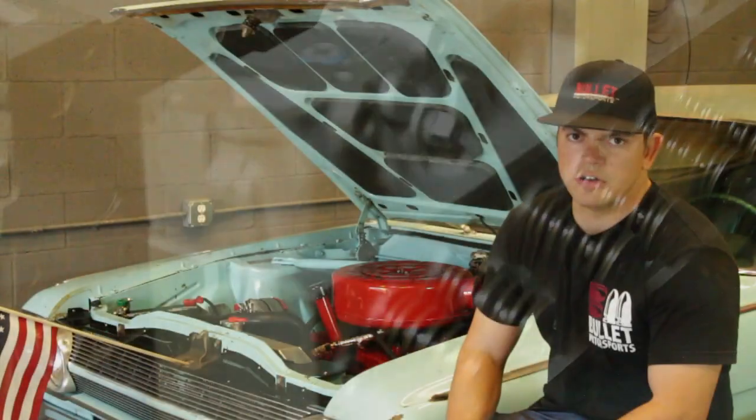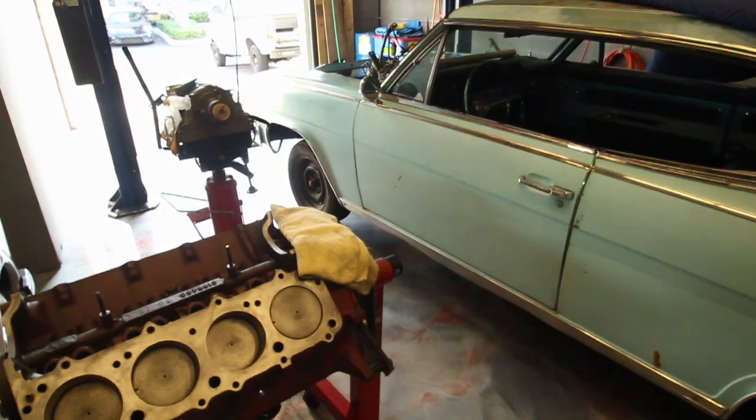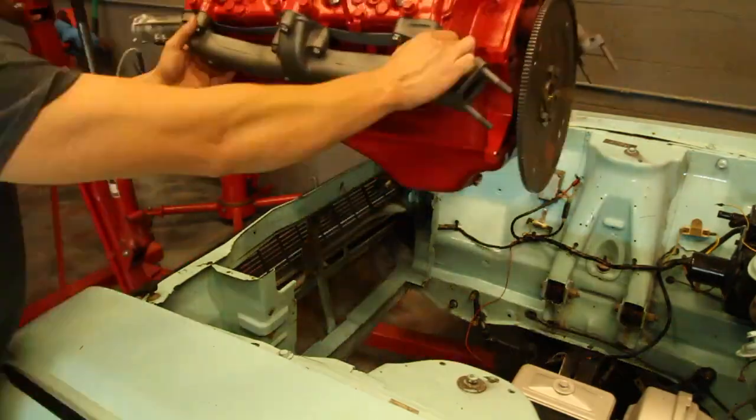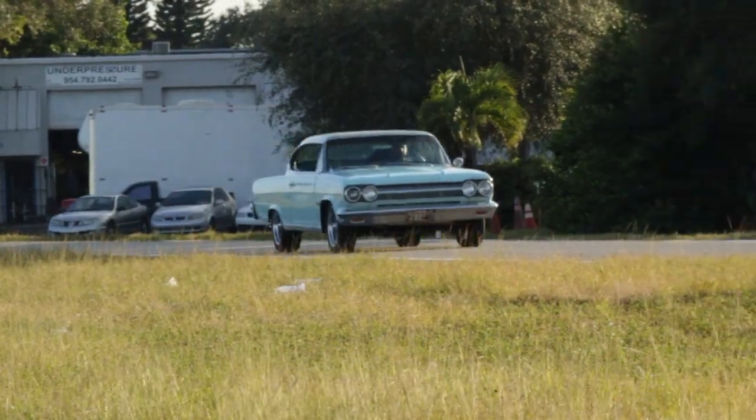We went through everything and rebuilt the motor completely — brand new head, resurfaced the heads. This is a numbers matching car, still all original components. The transmission was sent out to a transmission shop and rebuilt to OEM spec. The car shifts, runs, and drives perfect.